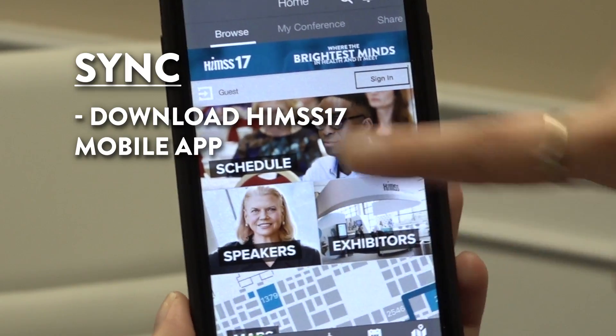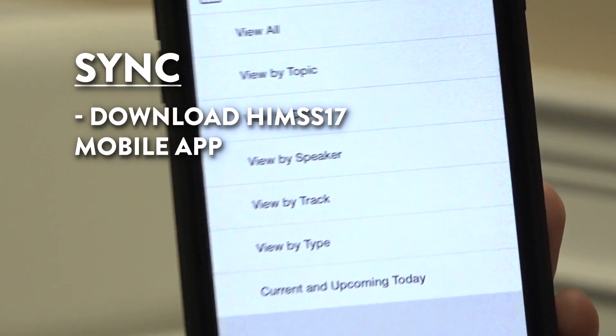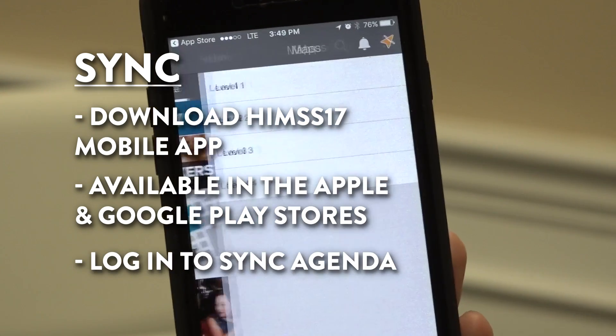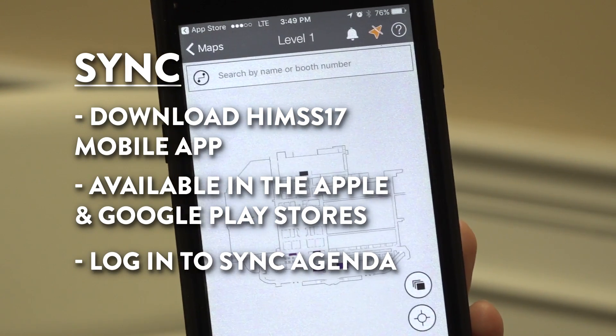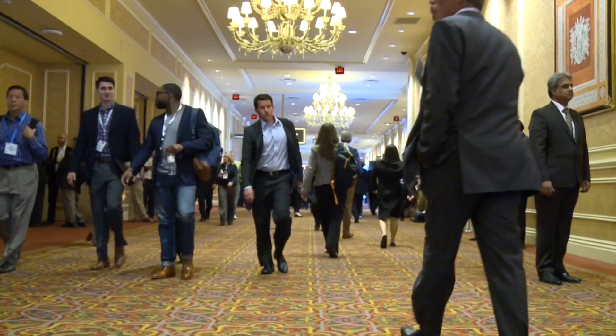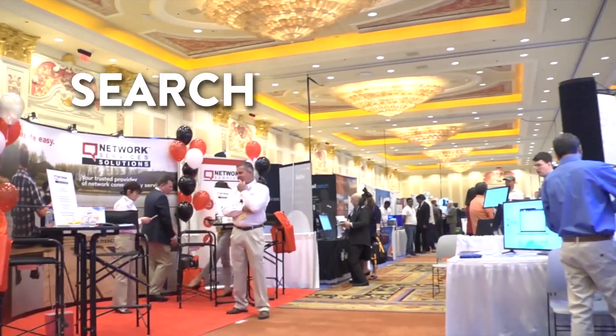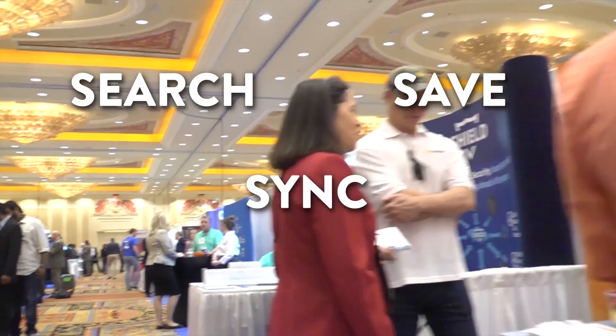Download the HIMSS 17 mobile app to your mobile device. You'll find it in the Apple or Google Play stores. Once logged in, your agenda will sync in the app and you'll be on the move. Planning your HIMSS 17 conference agenda has never been easier. Search, save, and sync your way to Orlando for HIMSS 17.